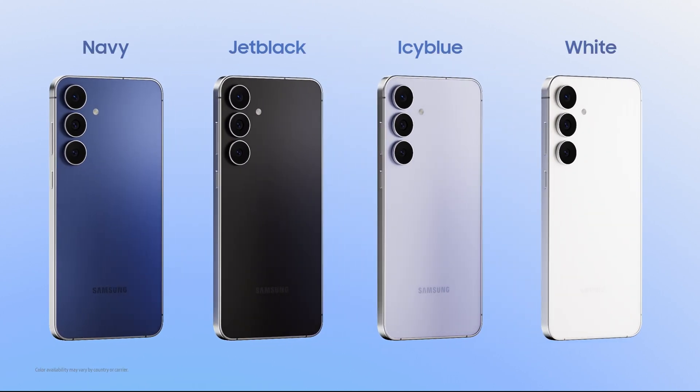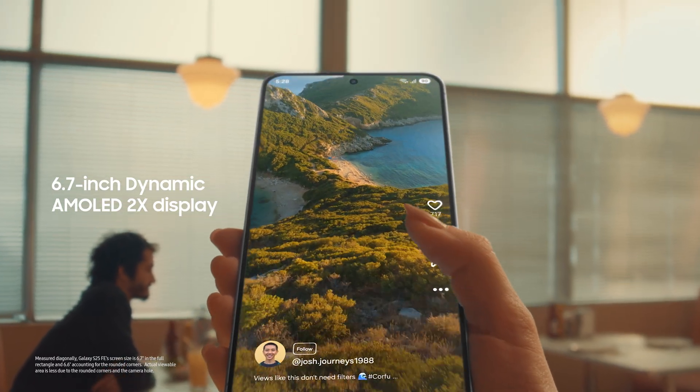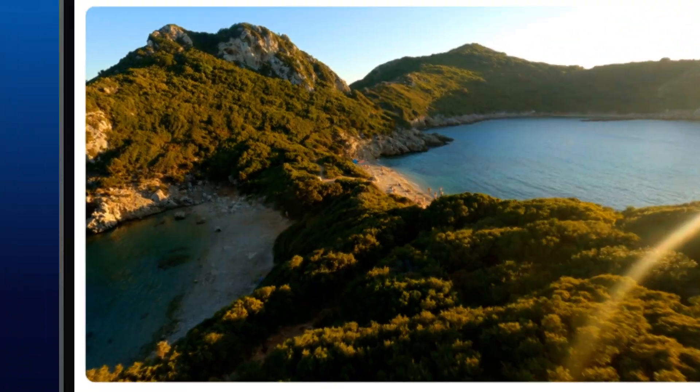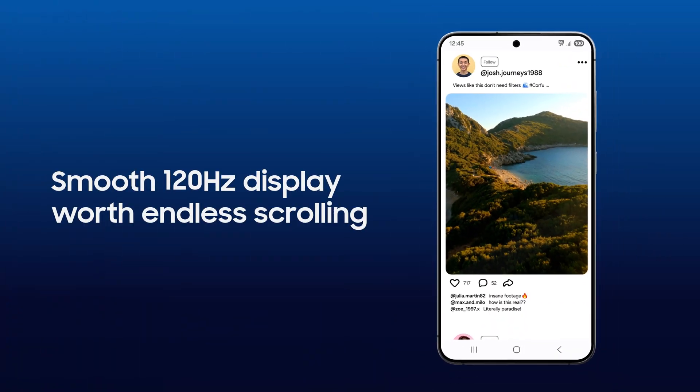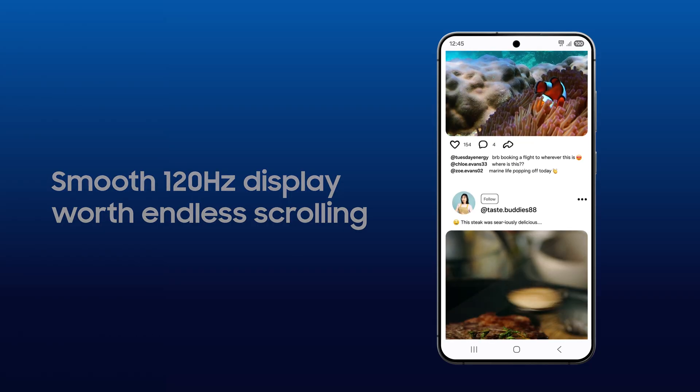Navy, jet black, icy blue, and white. The 6.7-inch Dynamic AMOLED 2X display offers a bright, immersive view. With up to 120Hz refresh rate, scrolling through social media feels seamless and effortlessly smooth.